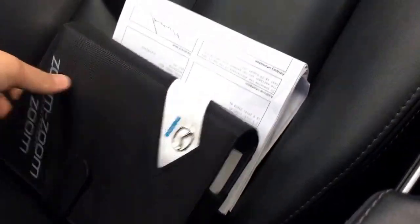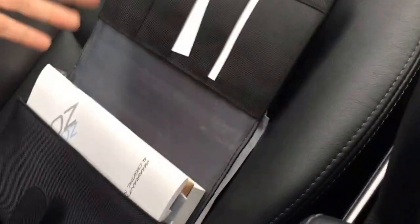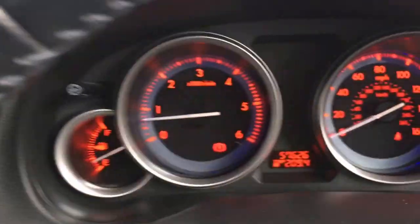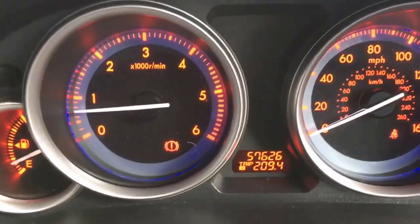All the handbooks are here along with the service history. The service history is a digital record through Mazda, so even though they give you a handbook pack, we have all the paperwork and will document it online to let you know what it's had. The car also has a Mazda over-carpet mat. Key to this car is how clean it is — nice and tidy. The odometer is reading 57,626 miles.